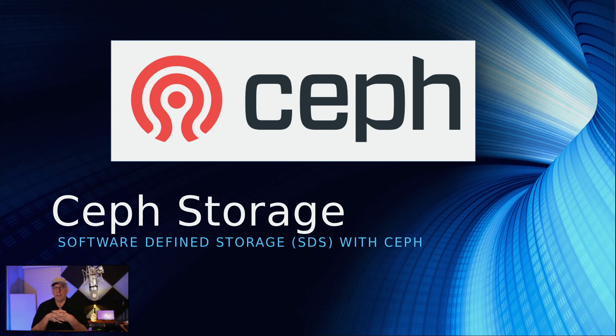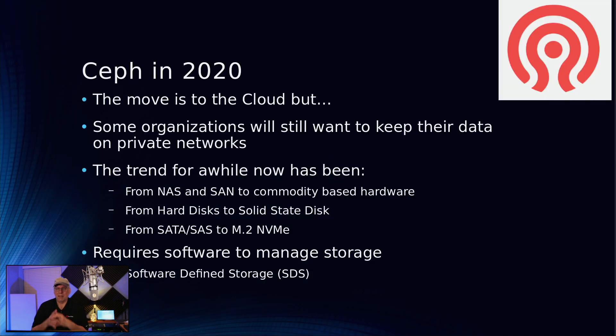Ceph is a scale-out storage system, and it also belongs to a class of systems called software-defined storage. You can implement that with Ceph. Before we jump down that rabbit hole, let's talk about Ceph a little bit first.